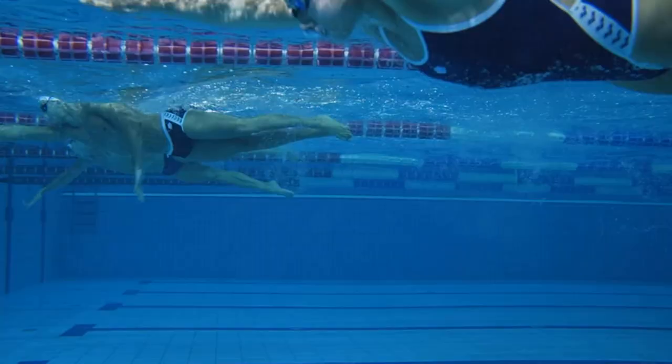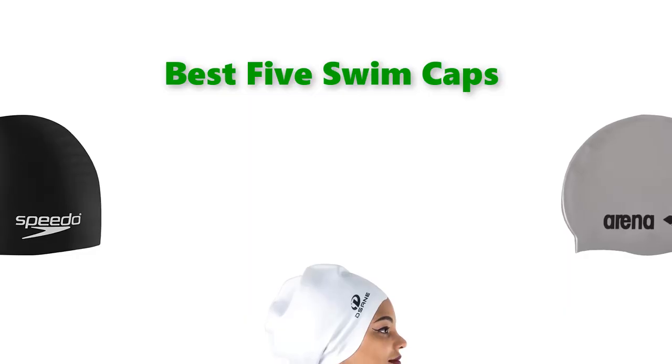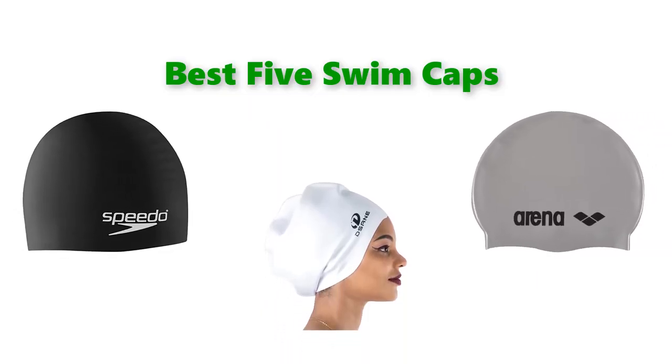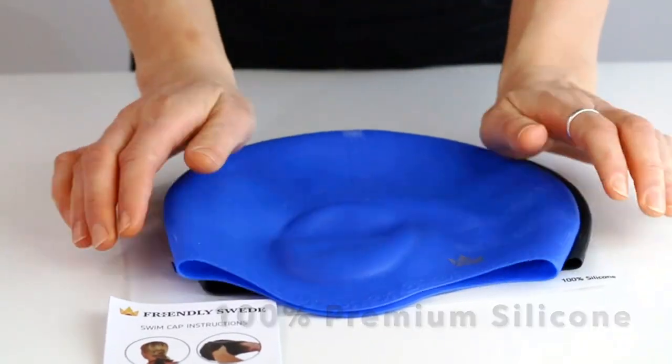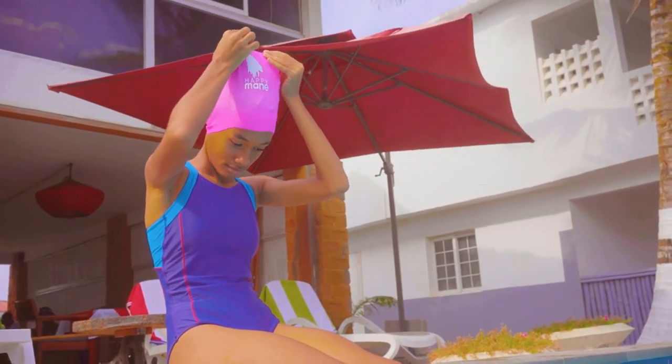Hello, welcome to our Get Locked channel. Today in this video, we are going to show some of the best swim caps to keep hair dry that are best sold on Amazon. If you want more information and updated pricing on the products, check the links in the description below. So let's get started with the video.